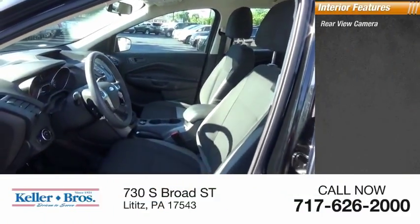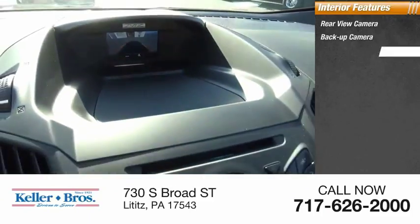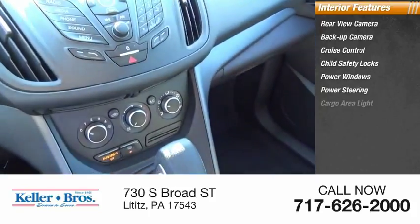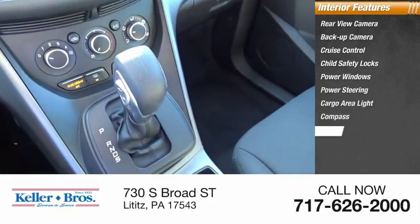Inside you'll find a rear view camera, backup camera, cruise control, child safety locks, power windows, power steering, cargo area light, compass, and trip odometer.